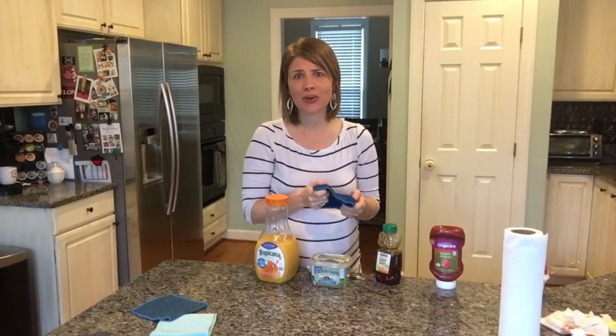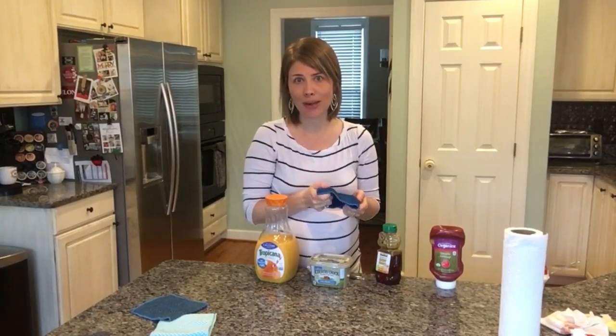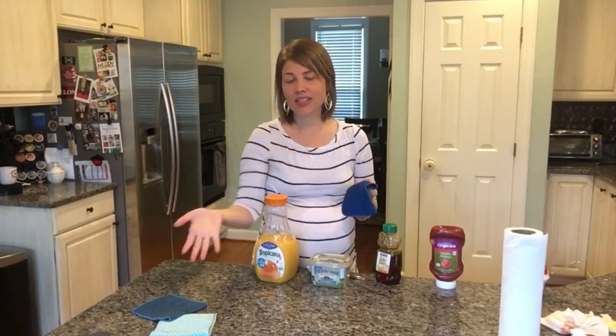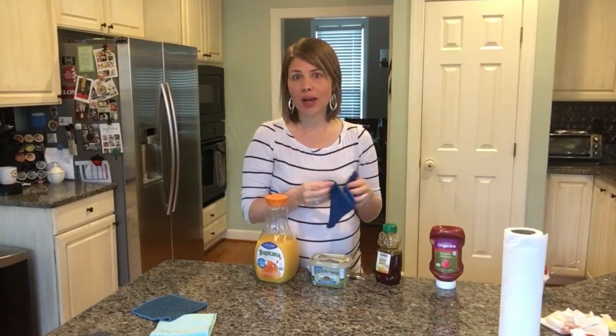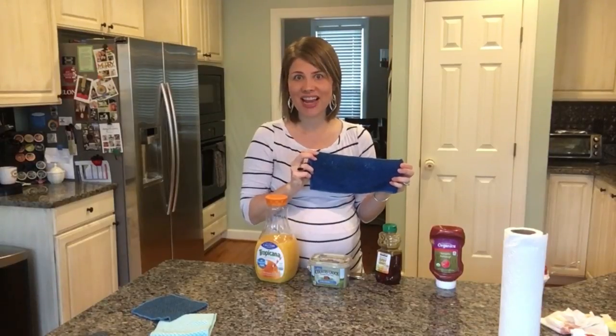They are a life-changing product that is going to save you tons of money. Start to do the math in your head — how many paper towel rolls do you go through in a week or a month? Then think: this set is going to replace that for good, not just for a month, for good. Thanks for watching, I hope you have an awesome day — these are our Norwex counter cloths, thanks so much guys, bye!